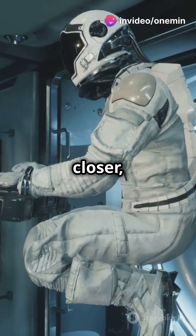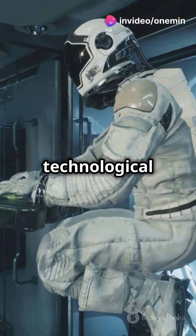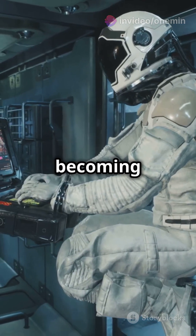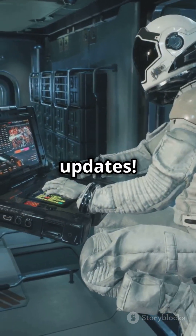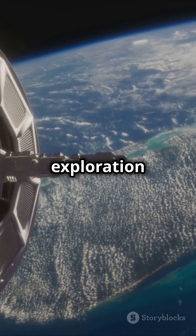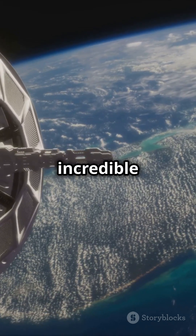Space is getting closer, folks. With these technological advancements, the final frontier is becoming more accessible than ever before. Stay tuned for more stellar updates. The future of space exploration is bright, and we are just at the beginning of this incredible journey.